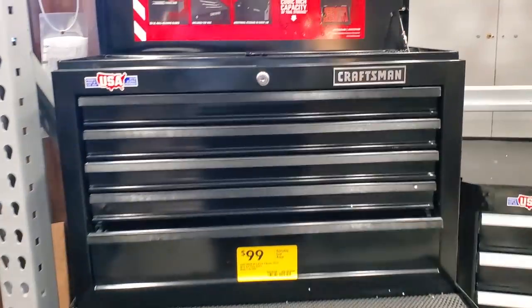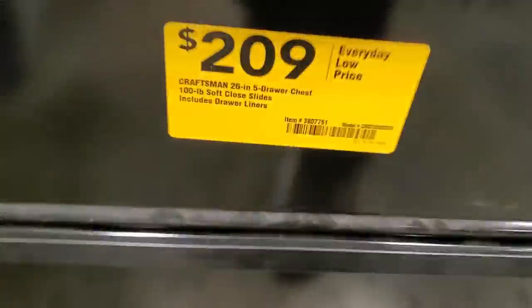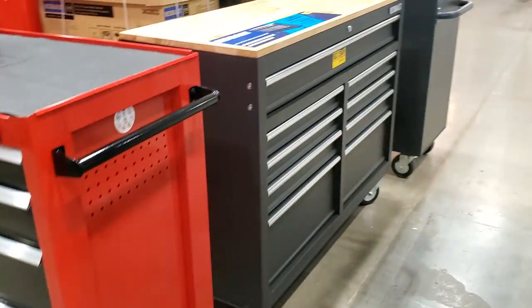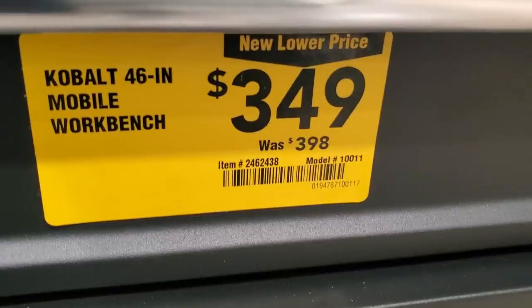Got this tool box here — $99 for the top, it's a five-drawer chest, 50-pound soft close, made in the USA. Then a Craftsman 26-inch five-drawer chest for $209 with 100-pound soft close. And this nice Cobalt wood-top chest, 46-inch, $349 was $398 — so $50 off.